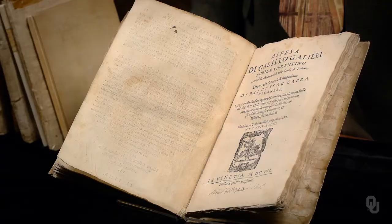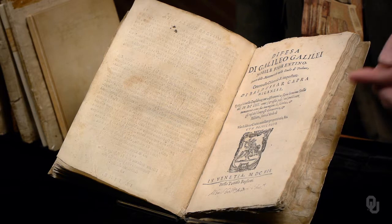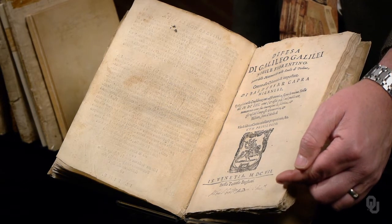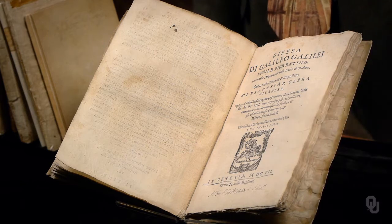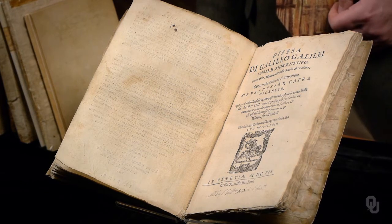Galileo's second printed book was a defense against the calumnies and impostures of Baldassar Capra. Capra had plagiarized Galileo's first book and published instructions for making Galileo's compass. The OU copy of Galileo's second printed book also contains Galileo's handwriting — it is inscribed by Galileo to a friend who was a physician in Venice.